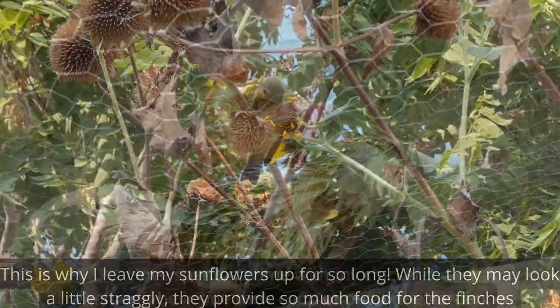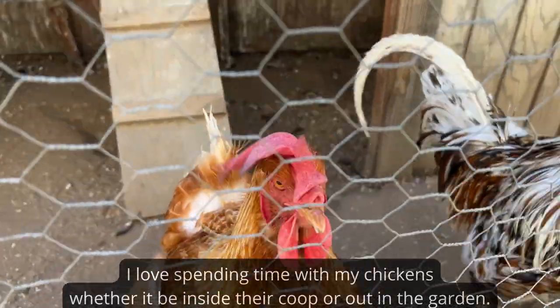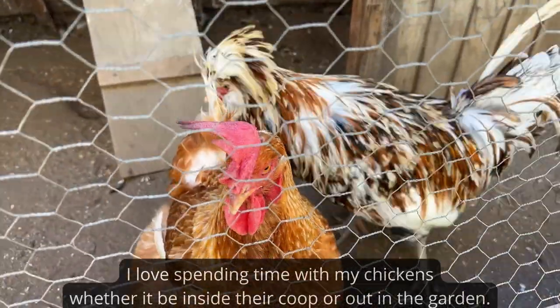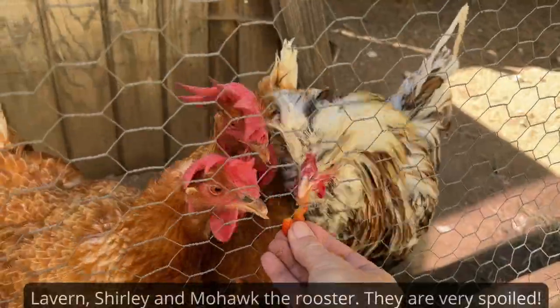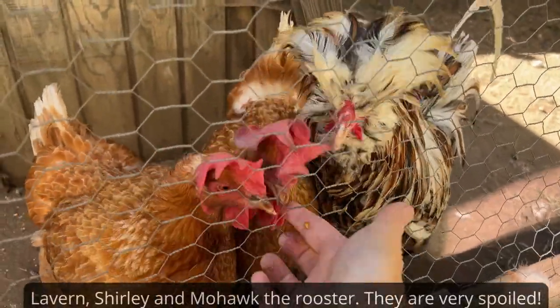Look at you chatterboxes! What do you want — do you want a tomato? Oh, that's so good, isn't it?